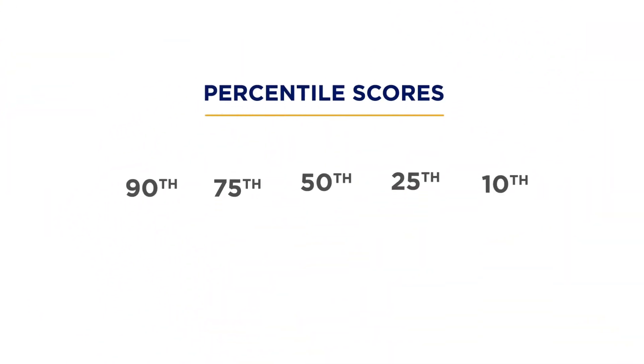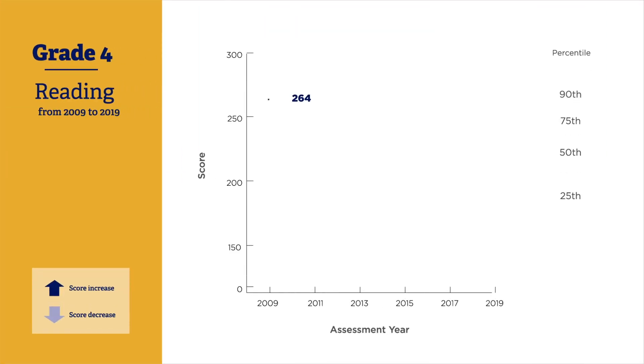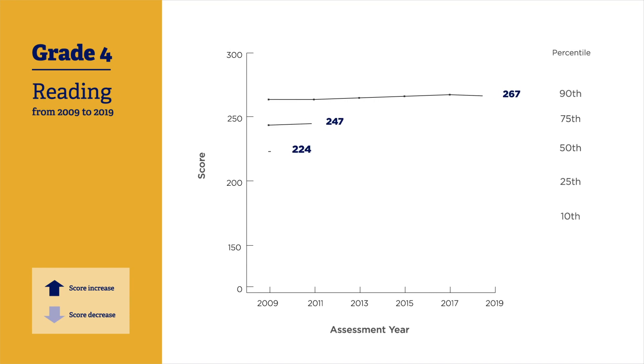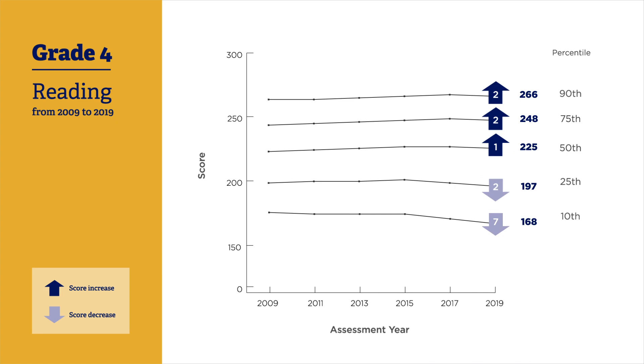To help us better understand student achievement, NAEP reports percentile scores. In grade 4 reading, scores for students in the higher percentiles have increased since 2009, while lower performing student scores have dropped. The decline was most pronounced at the 10th percentile — the group of students who scored lower than 90% of students.